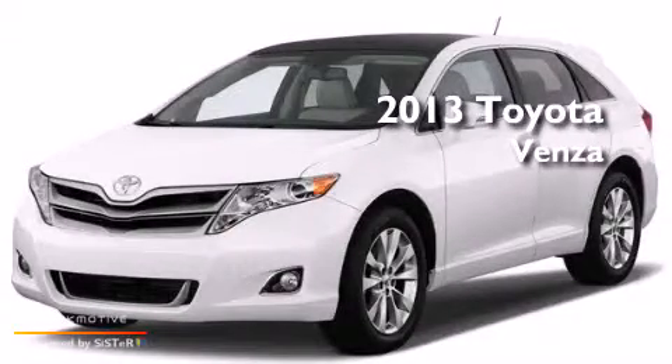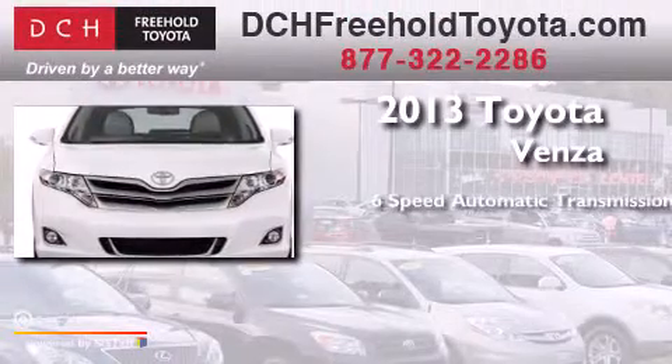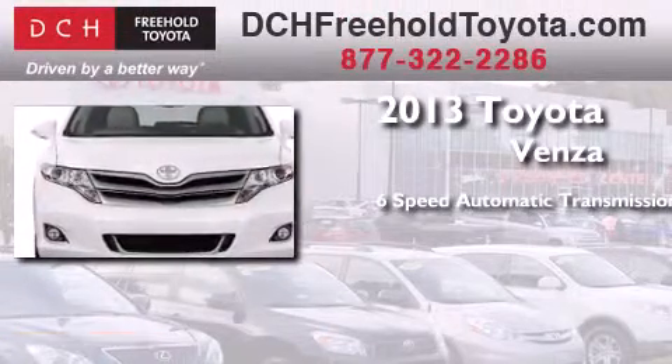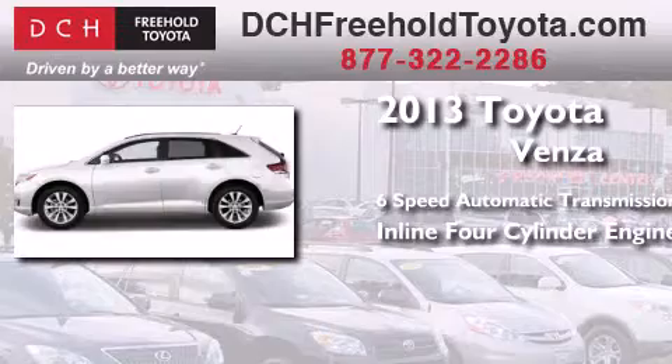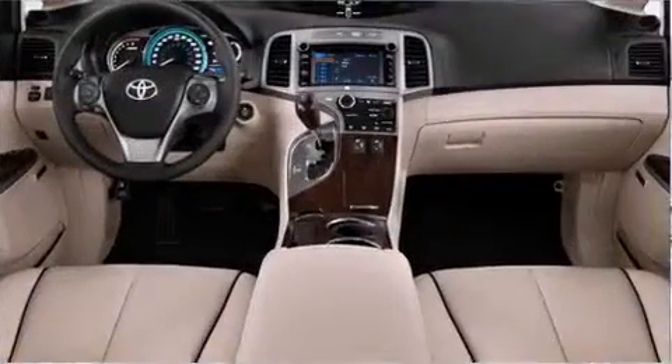This is a brand new 2013 Toyota Venza. This crossover has a six-speed automatic transmission, an inline four-cylinder engine, and the added safety and control of all-wheel drive.